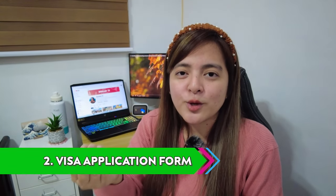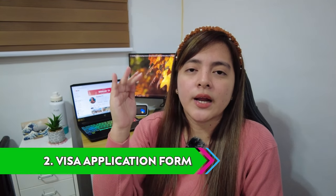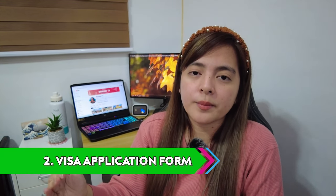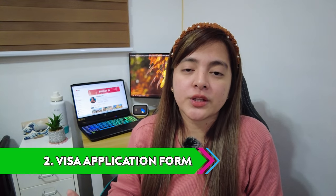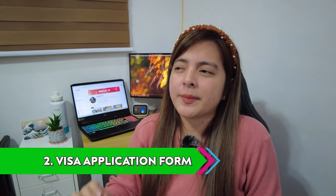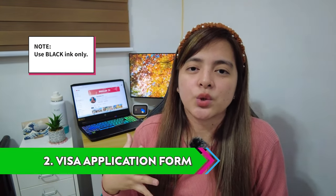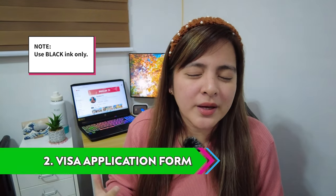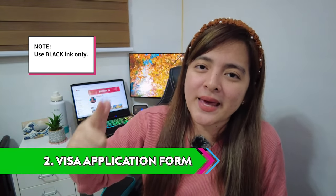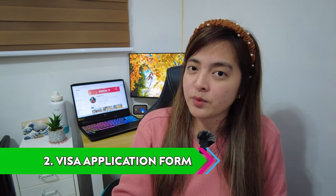Second requirement is the visa application form. This is the next important thing because that's the whole reason you're applying for a Japan visa, right? You need to have a visa application form. Take note of the important things to remember when filling out the form, because it's quite sensitive. You have to fill it out properly. Number one: black pen only — not blue, not brown, not red. Black pen only. If you don't follow, there's a tendency that you might not get approved.